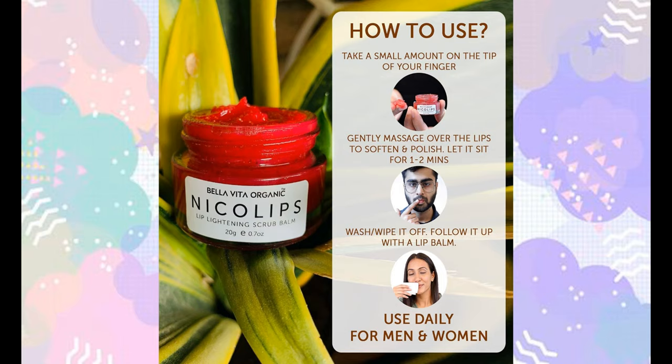To use this lip scrub, take a small amount and apply in a circular motion for 1-2 minutes. Then wash it off. You can use a lip balm after. Use it weekly.